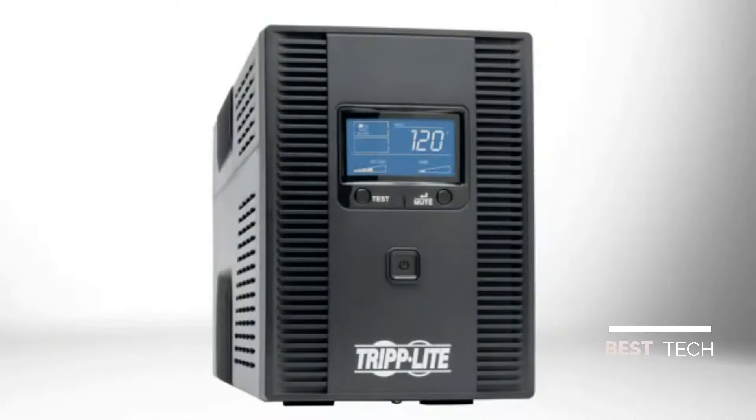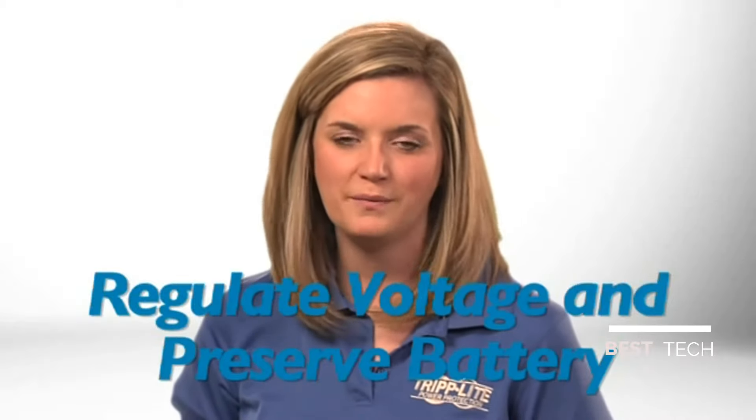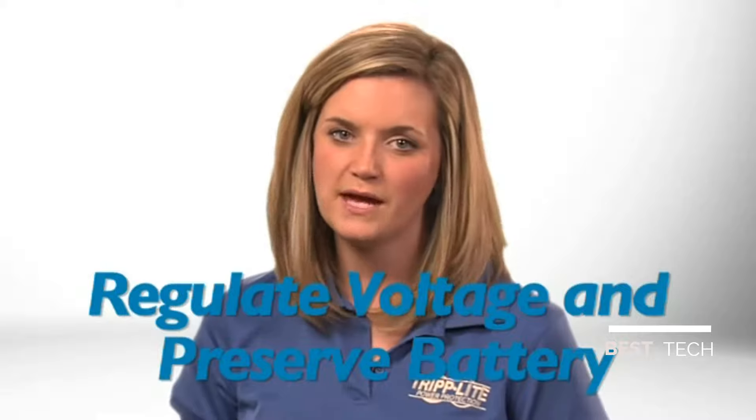This 1500 VA UPS features Automatic Voltage Regulation, or AVR. AVR prevents abnormal voltages from damaging your equipment and causing malfunctions. AVR does this without switching to battery power, so your battery will be ready during an outage.